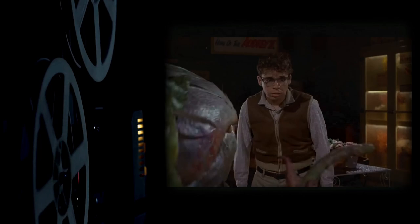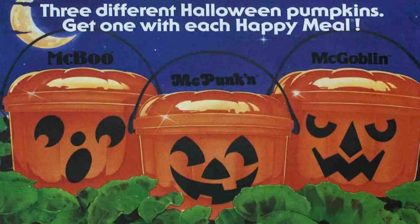1986, we saw Critters, Poltergeist 2, The Fly, and Little Shop of Horrors hit the big screen. But all of those would pale in comparison to the Halloween goodness McDonald's brought us when it released its first trio of Halloween buckets.